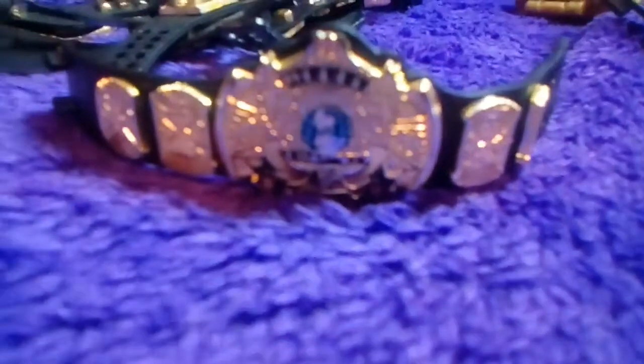Next up — one of my favorite belts — the Winged Eagle. Looks so nice. The belt is a really good looking belt. Just look at that.